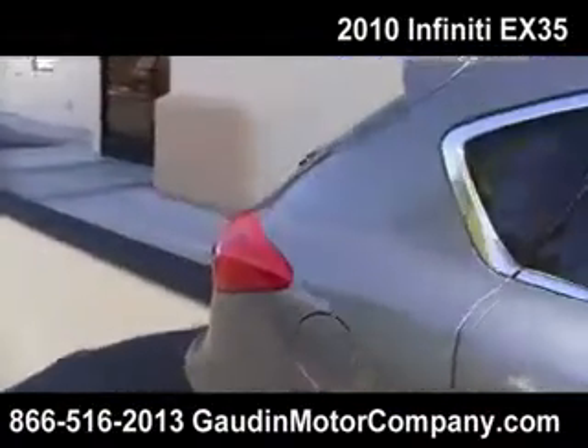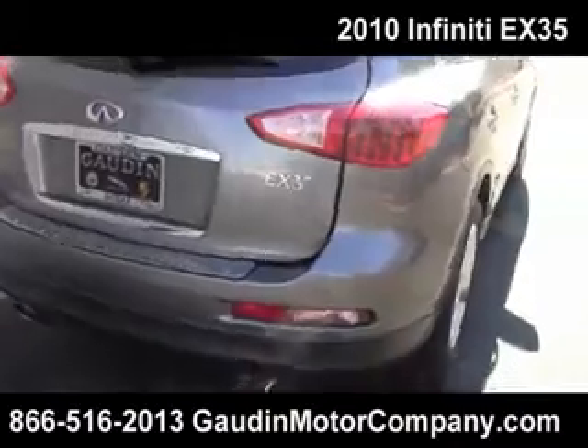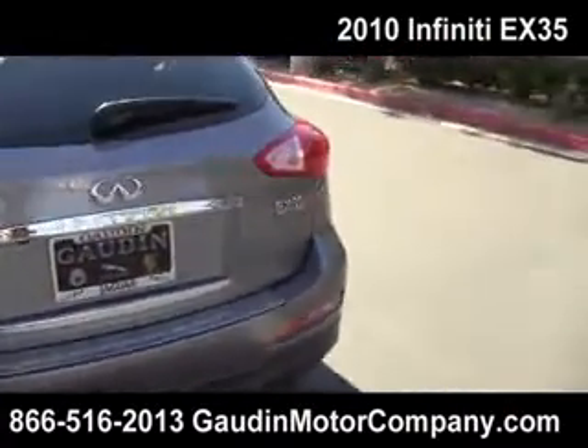So let's just take a look at her before we get inside. This is the EX-35 — dual exhaust, hatchback, and spoiler.